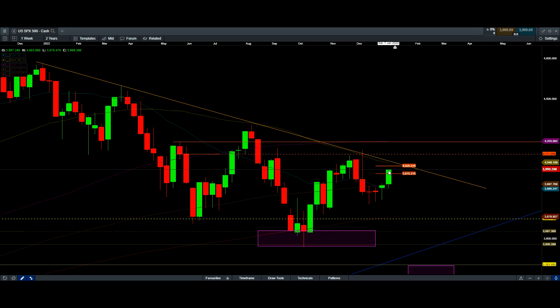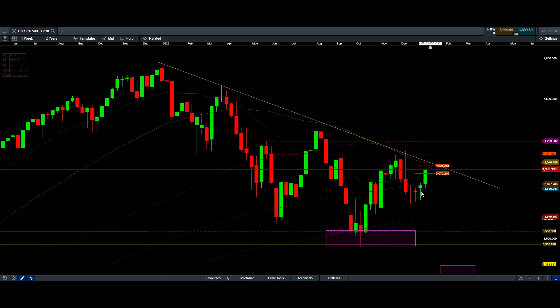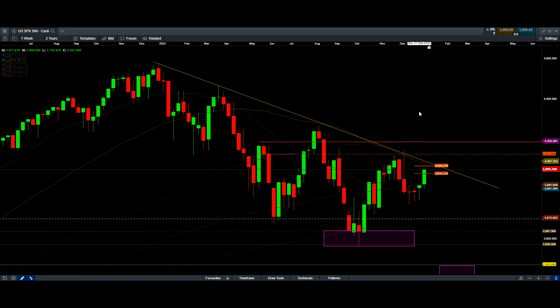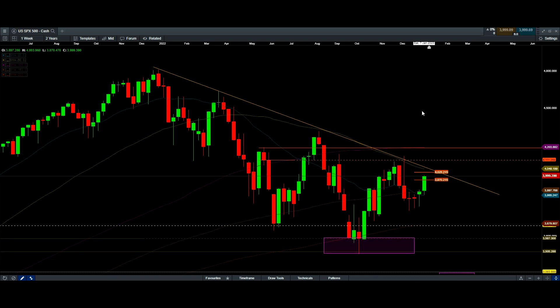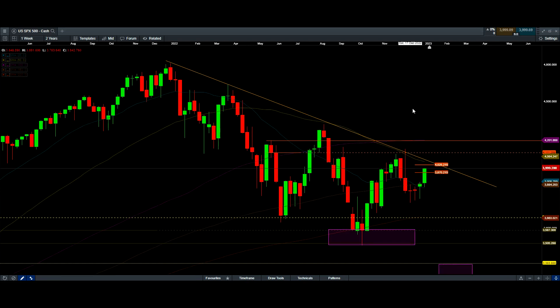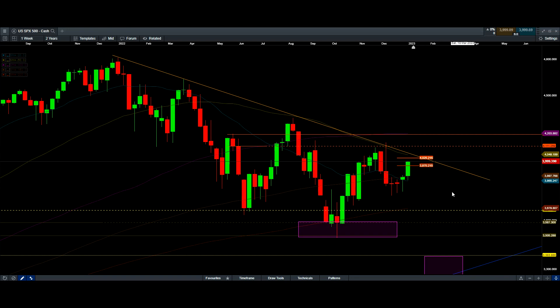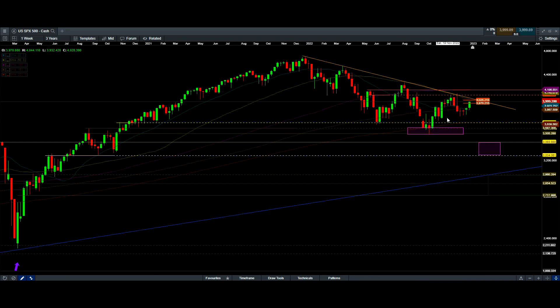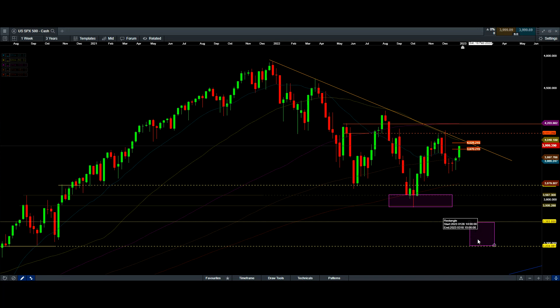As you see here, the weekly chart is forming a pretty nice bounce. I'm not sure if we are breaking through this bearish trend line or not, but based on the analysis I've done, I've come to the conclusion that we are not breaking through the bear market until months of March. I'm looking for a downside target of 3200 to 3400, possibly in the month of March.